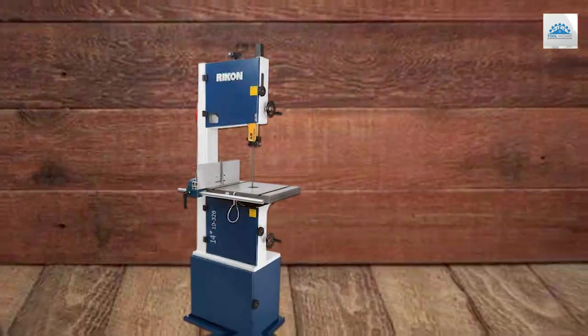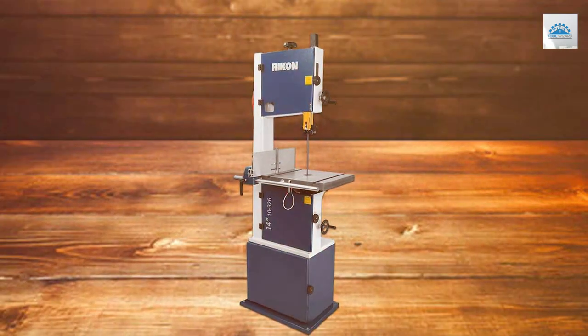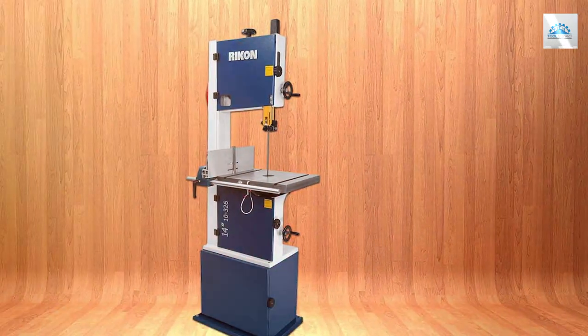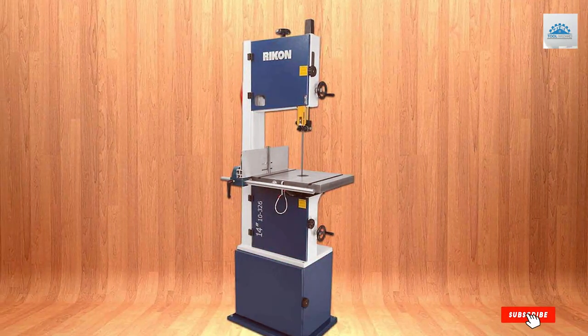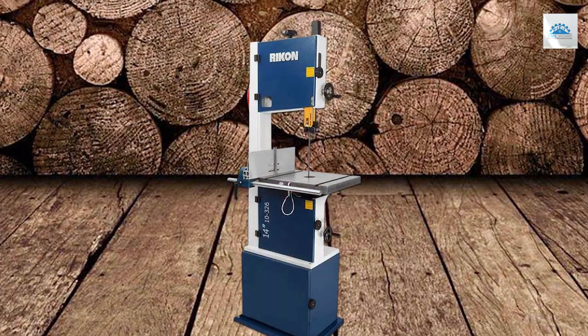In conclusion, the Rikon Power Tools 10-326-14 Deluxe Bandsaw is a professional-grade tool that delivers exceptional performance, making it a top contender in the world of woodworking bandsaws. Thank you for joining us on this journey to discover the best 14-inch bandsaws. If you found this video helpful, don't forget to like, subscribe, and hit that notification bell for more expert reviews and woodworking tips. Until next time, keep crafting and creating!